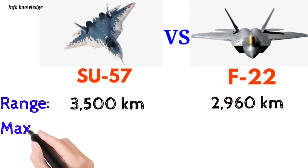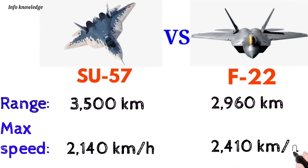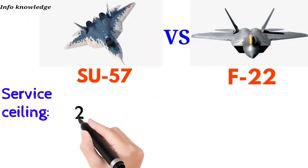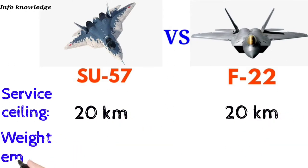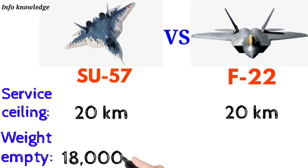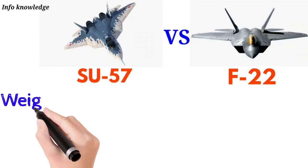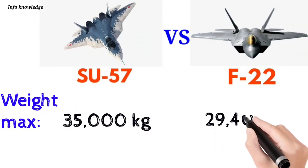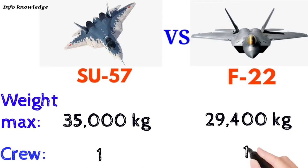The F-22 has a range of 2,960 kilometers. Maximum speed: Su-57 is 2,140 km/h and F-22 is 2,410 km/h. Service ceiling: both the Su-57 and F-22 reach 20 kilometers. Empty weight: Su-57 is 18,000 kg and F-22 is 19,070 kg.